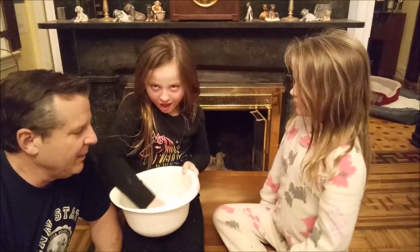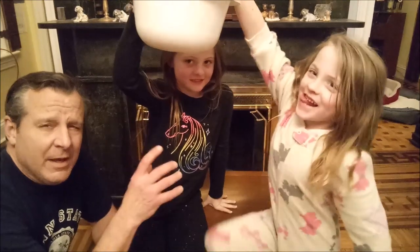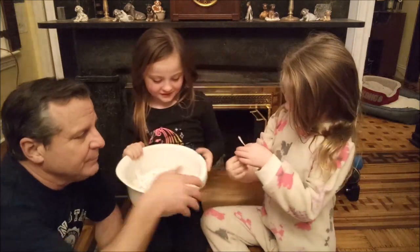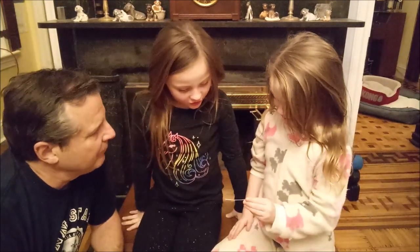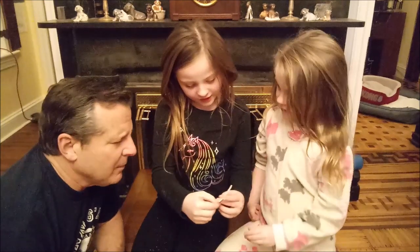We're going to put that out. So Autumn is going to hold it above Neve's head. Neve is going to pick one — make sure you have one. Okay, let's see. Let's go there. Fascination 2525. What is it?